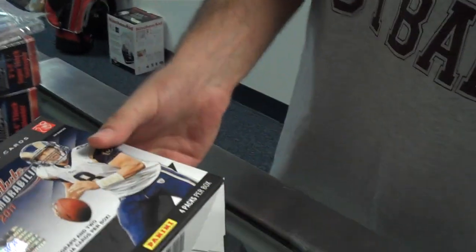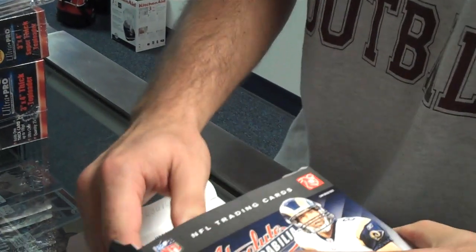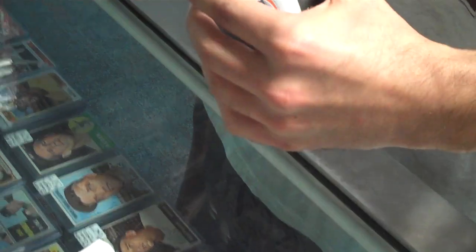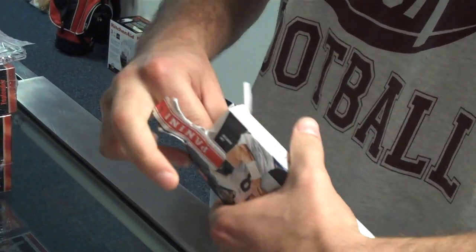And we'll show you everything that's in it. Attack of the Baseball Cards does have boxes and packs of this product in stock. It's a great product every year. You see they're individual boxes with the pack inside, factory sealed.